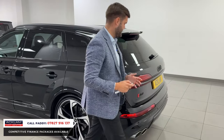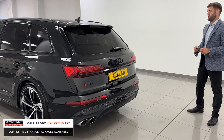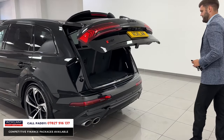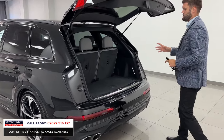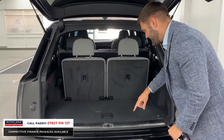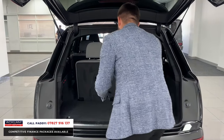At the rear you've got those quad exhaust pipes, just symbolizing what this car is — considerably more than a standard Q7. If you're looking for an all-rounder family car that you really enjoy driving, getting a seven-seater with that amount of boot space is borderline impossible at this level of performance.